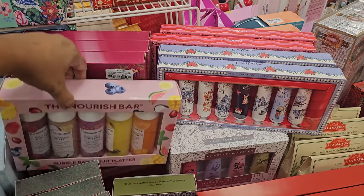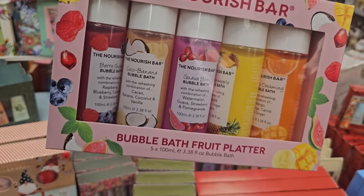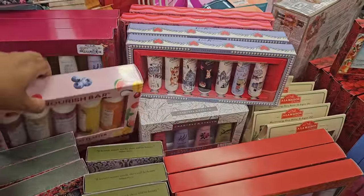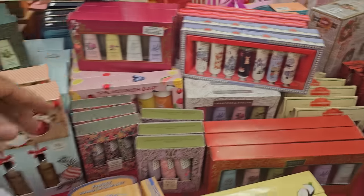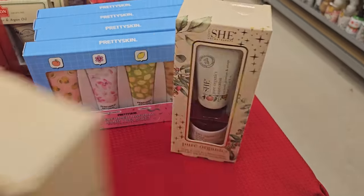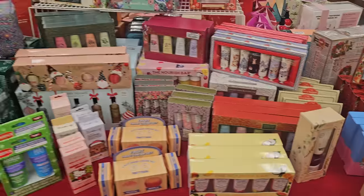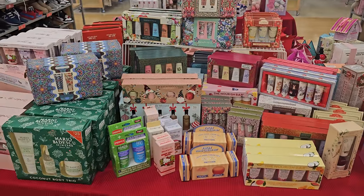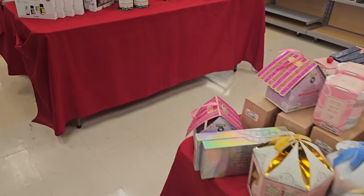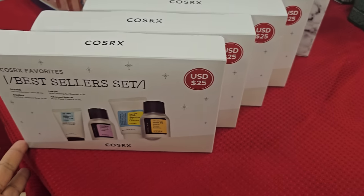Is this a different one? This is bubble bath fruit platter — that's kind of cool. Here's more Pretty Skin over here. This is a hand cream set, more hand cream. We know this is a good brand for $17.